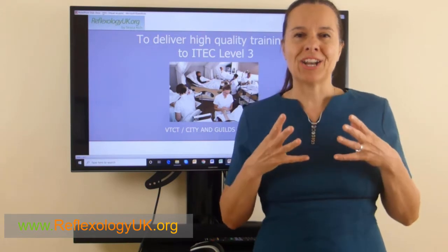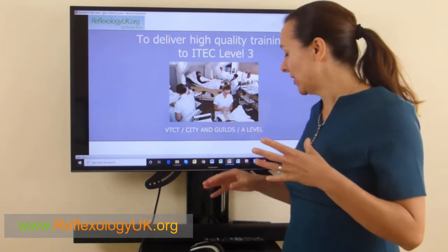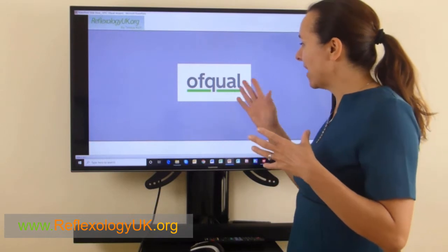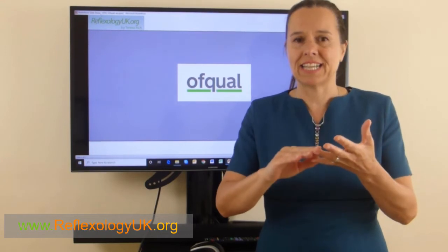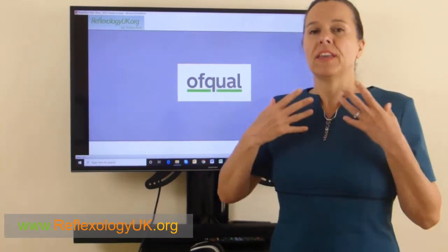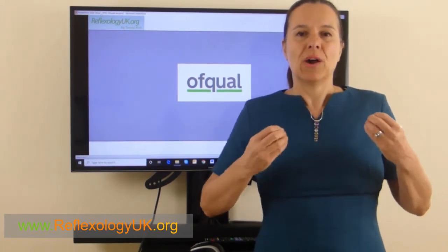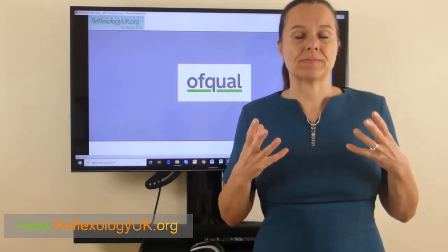When you're looking at an ITEC qualification, what you're really looking at is an OFQUAL qualification — which covers qualifications like VTCT, City and Guilds, and A Levels. All of these qualifications, including ITEC, have to abide by the OFQUAL registration set down by Parliament within the UK, and they must adhere to certain standards in order to be an examination body.